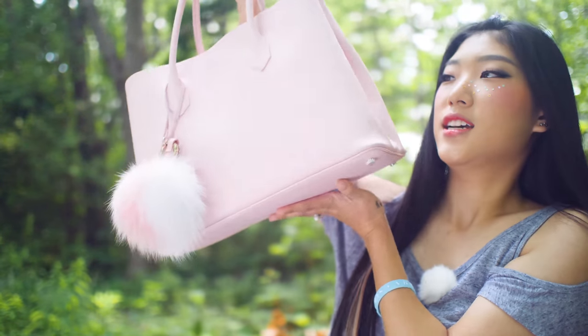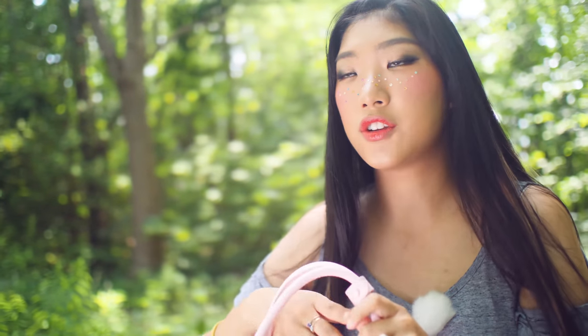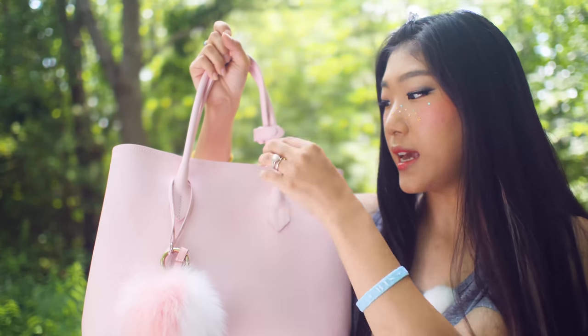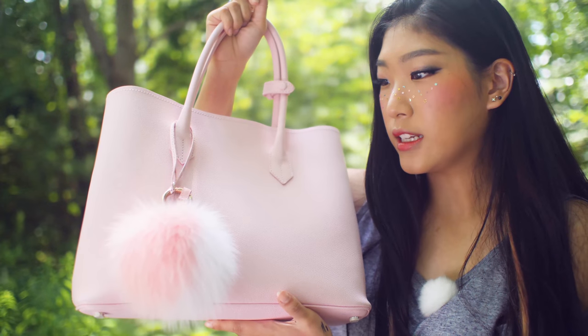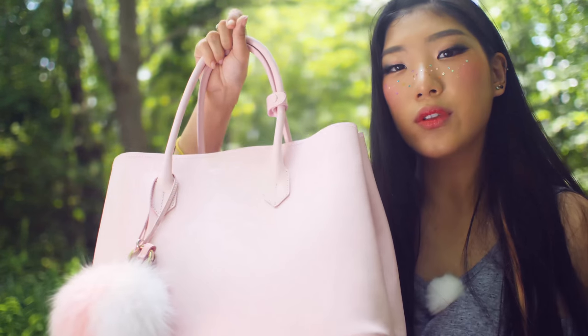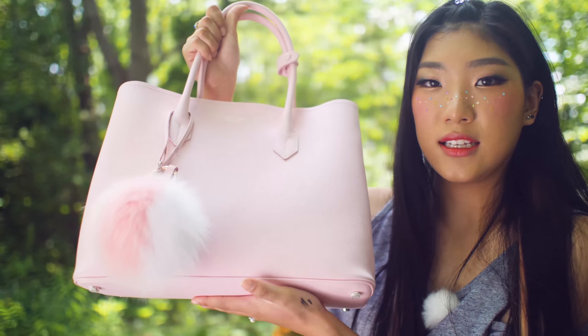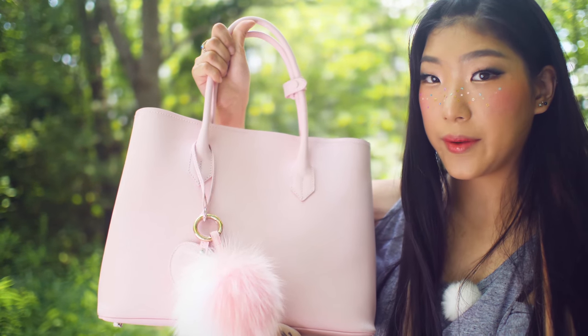Today's video, as you can probably tell from the title, is a 'what's in my bag' video. This is my first big purse. Most of the purses or bags that I carry are usually crossbody and they're a lot smaller - about a quarter of the size of this bag. But I was contacted by Teddy Blake New York and they wanted me to try out their bag and see if I like it.